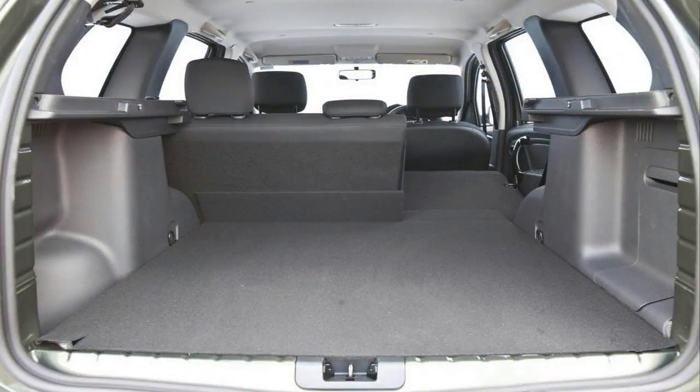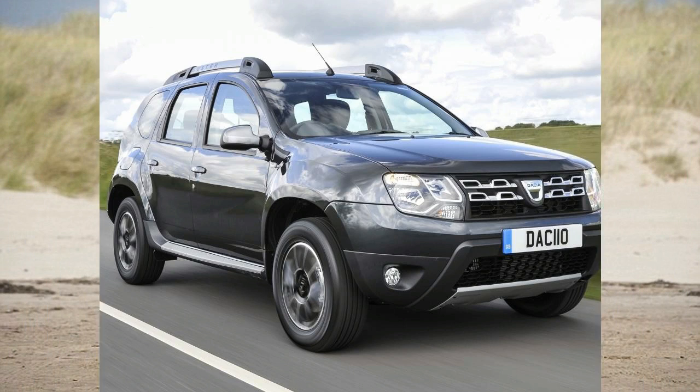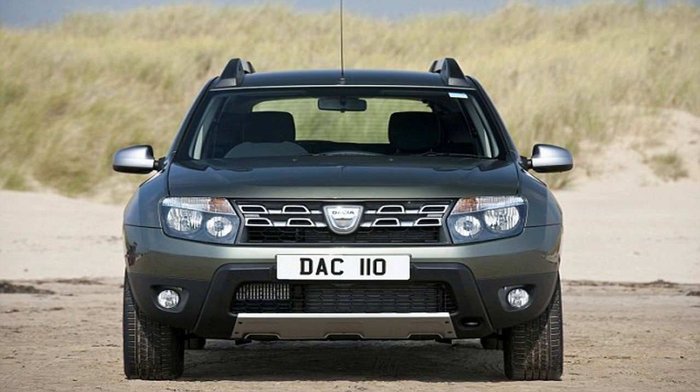Welcome to the all new Dacia Duster Prestige model. The new face of Dacia has arrived in stock. We now have for sale the new Dacia Duster Phase 2 Prestige model. The new model is a completely new look for the Duster and has an outstanding amount of extras.